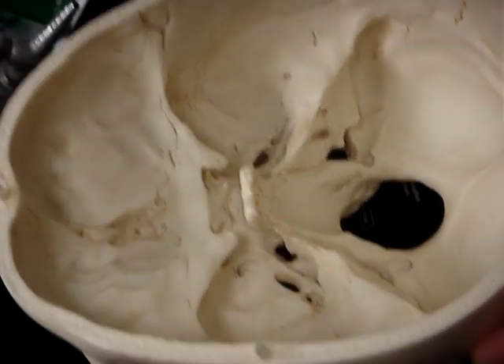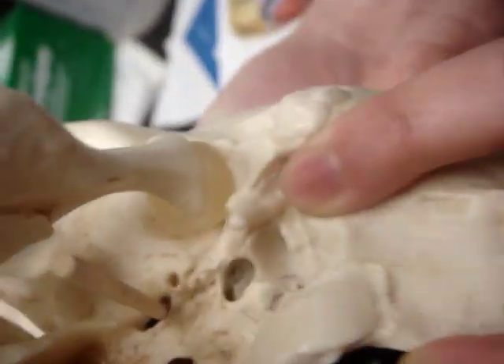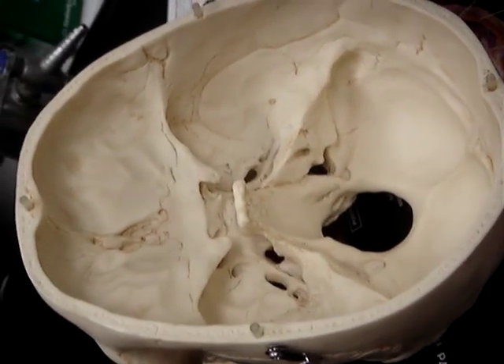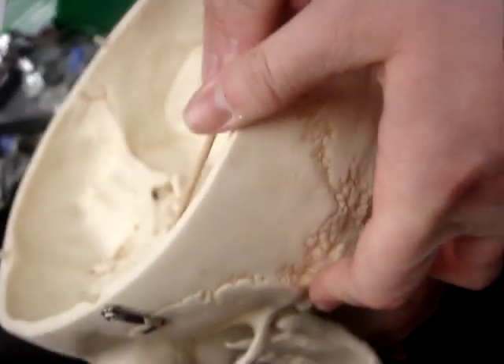The mandibular nerve goes through the foramen ovale, which is the oval-shaped foramen, and that comes down through here — you can see it. The abducens also goes through the superior orbital fissure, again, which is in this region.